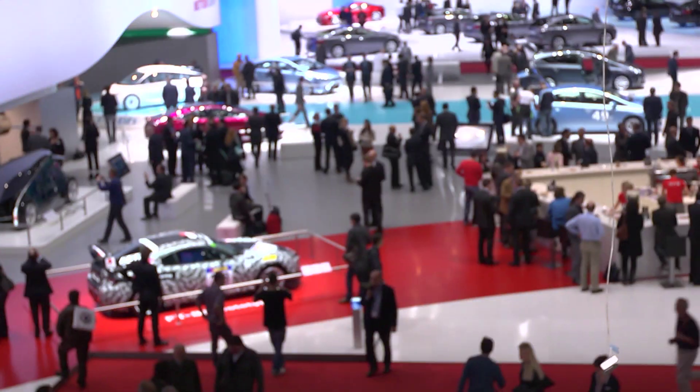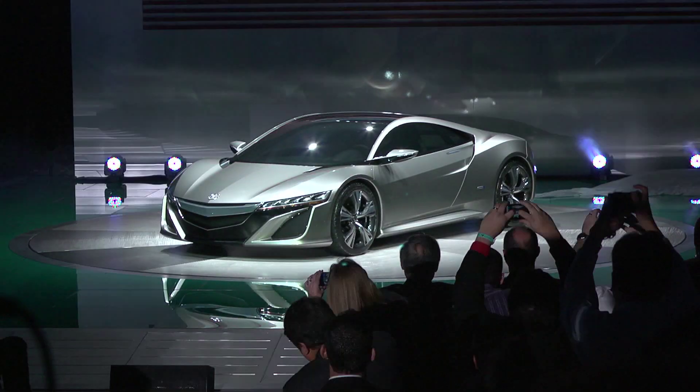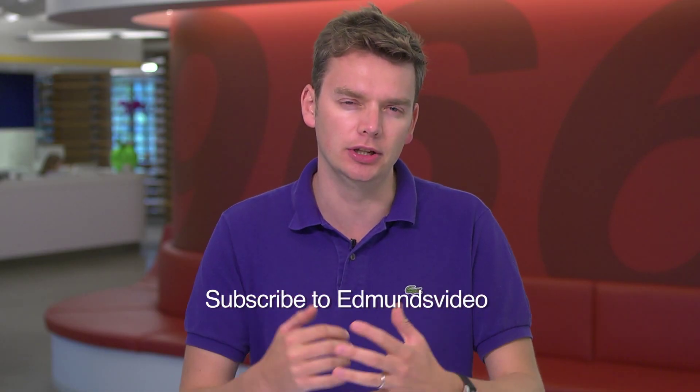Now on YouTube we've found an Edmunds video. Please join us and click here to subscribe to our new channel. We'll see ya next time on YouTube.